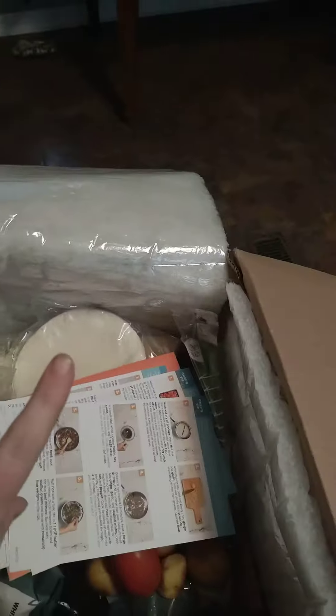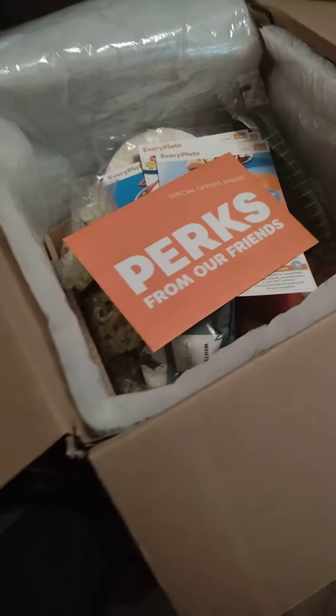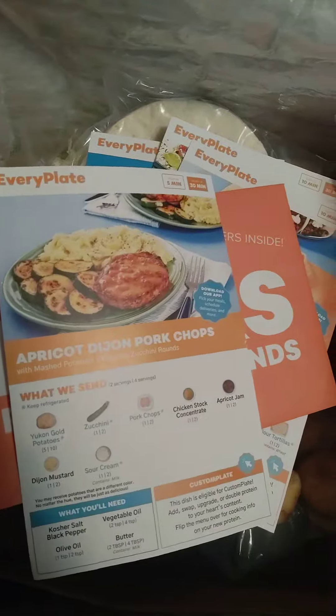Alright guys, I got my second box. This is box number two. I didn't really post anything about my first, but just so you know from my first, these were kind of the meals we had. For the most part, we liked them. So this is my second box, as you see.